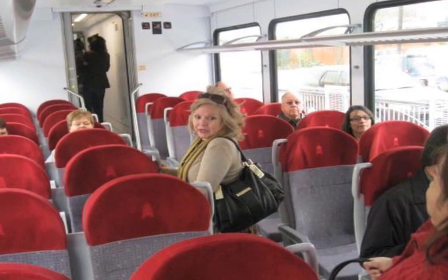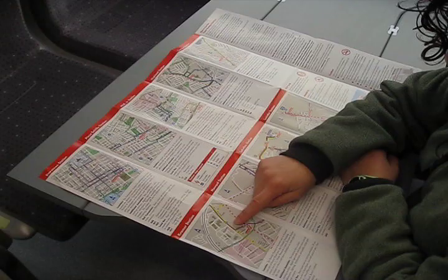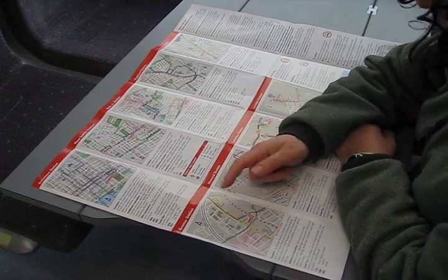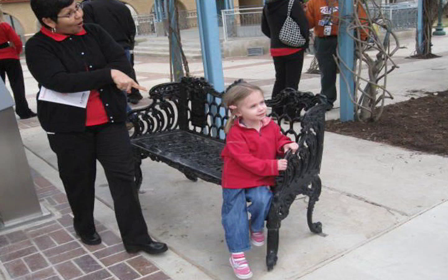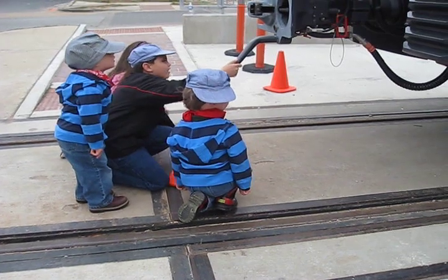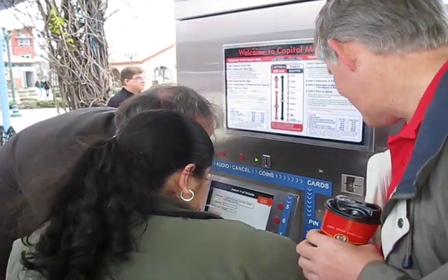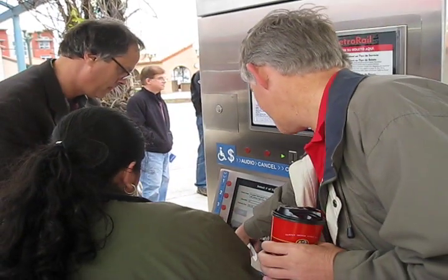We're demonstrating how to buy a ticket for folks who are a little nervous about how they would get a ticket to get on the train. We're going to demonstrate that to them both in English and in Spanish. We'll have some giveaways for the children and we have some hot coffee, and we're going to answer questions on when the train runs, how often it runs, how much it costs, and just general questions about the service.